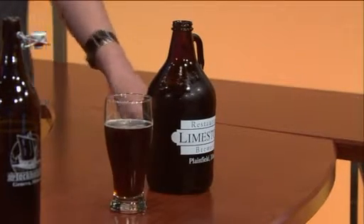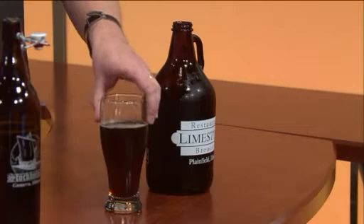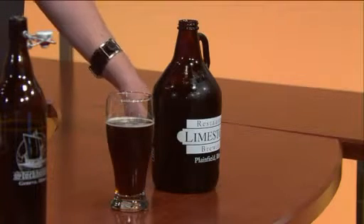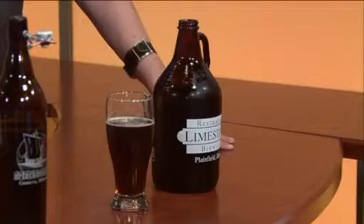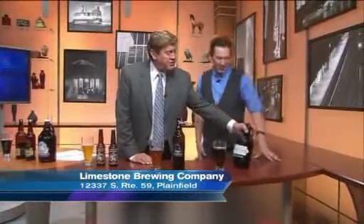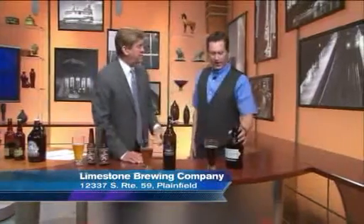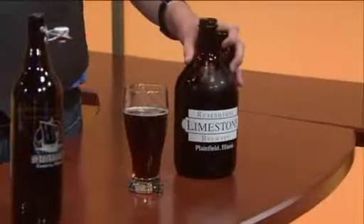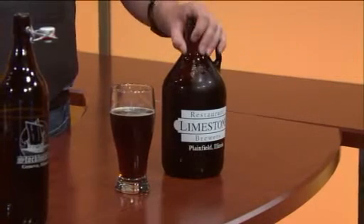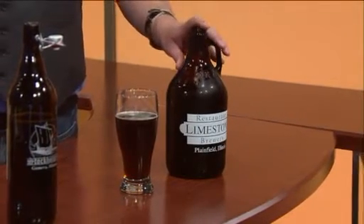They're down there on Route 59. This is an India brown ale. Normally when you hear India, it's followed by pale ale — this is kind of a new designation. Craft brewers are always making up new things. As for the big jug here, this is actually a growler — you take these to go. Places like Limestone don't really bottle, so the only way to get it is to go there and pick it up yourself. It's about 64 ounces, half a gallon or so. Bring it home and drink it pretty quickly because it's not sealed as tightly as the factory stuff is — you really want to have it within two or three days.